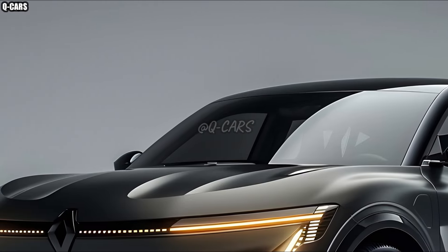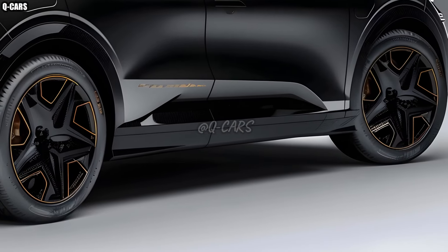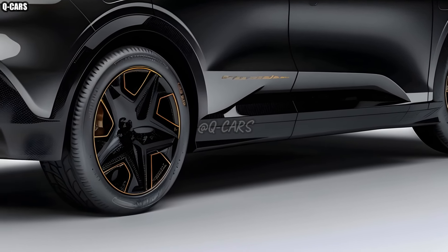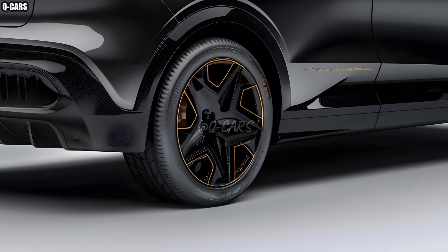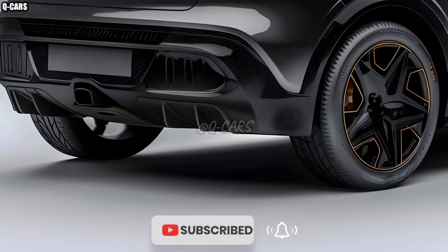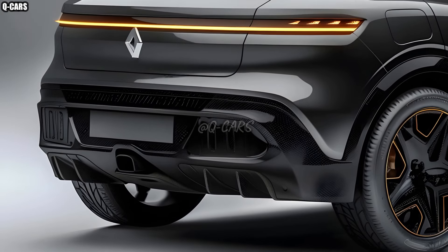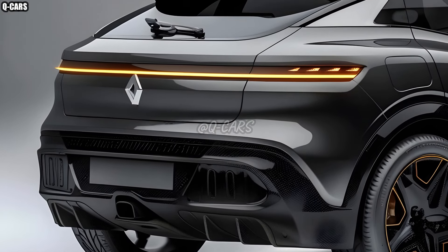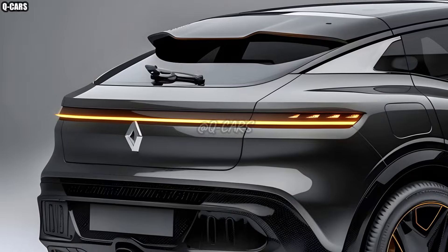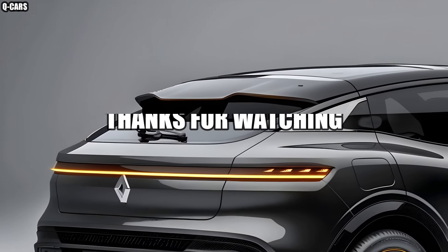In terms of cutting-edge family cars, the 2025 Renault e-Space is unrivaled. The needs of modern families for an ecologically friendly, technologically advanced, and visually beautiful SUV have been satisfied by Renault by broadening their product line beyond minivans. The new e-Space continues Renault's tradition of producing reliable family cars while demonstrating the company's dedication to innovation.